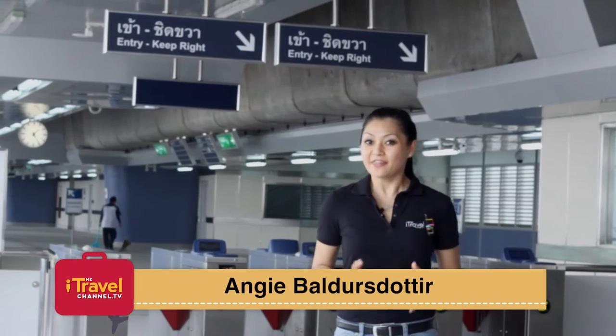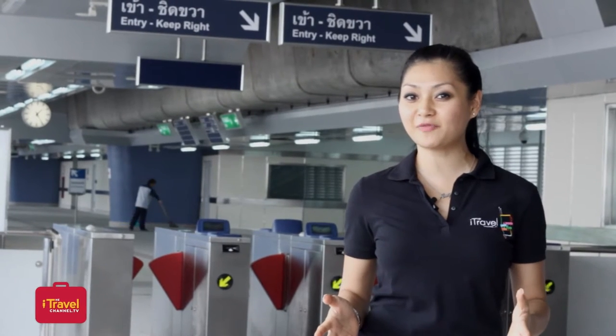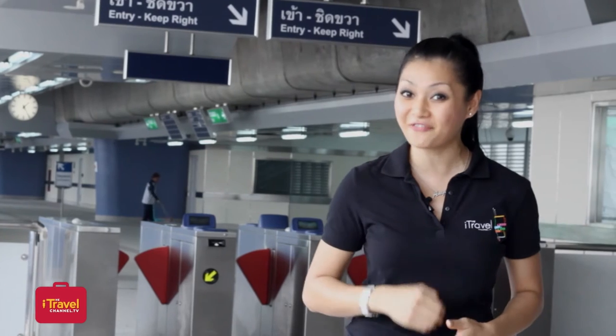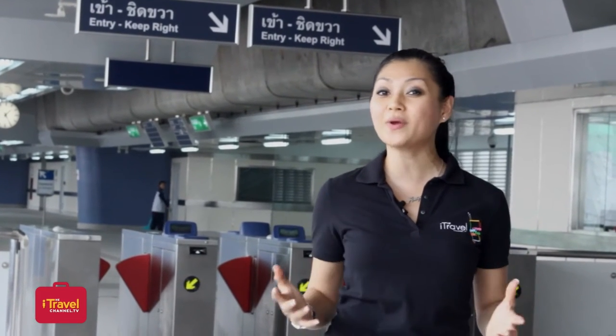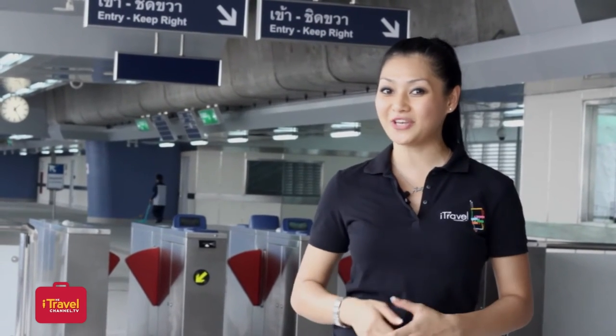Hi, welcome to iTips. The Bangkok mass transit system, or more commonly known as the BTS, is like the veins pumping the metropolitan lifeblood of Bangkok. It takes you from point A to point B, and it takes you there fast. As of the 12th of January, the lines have been extended to cover the growing city, which gives you more of a reason to learn the tips. And this week's iTips has just what you need.